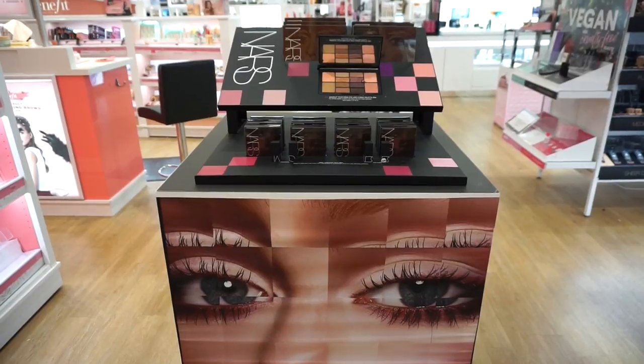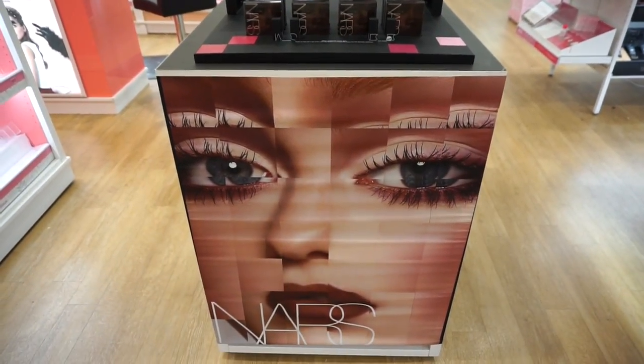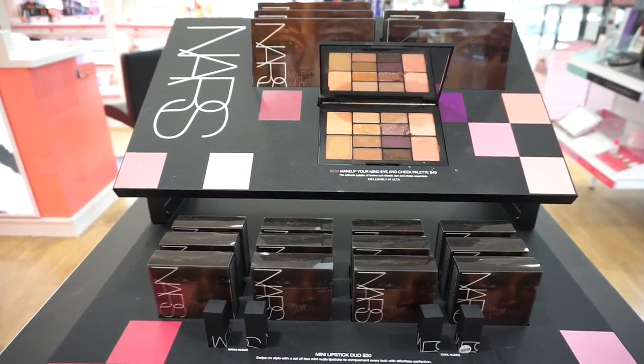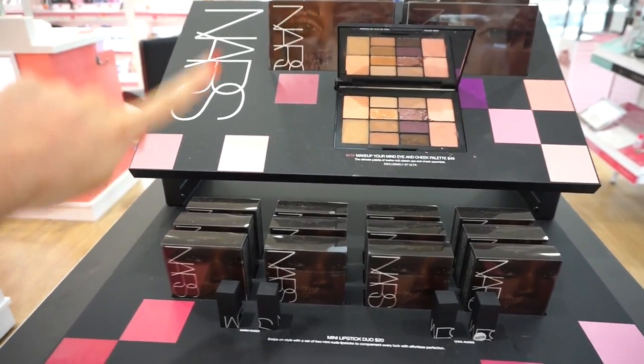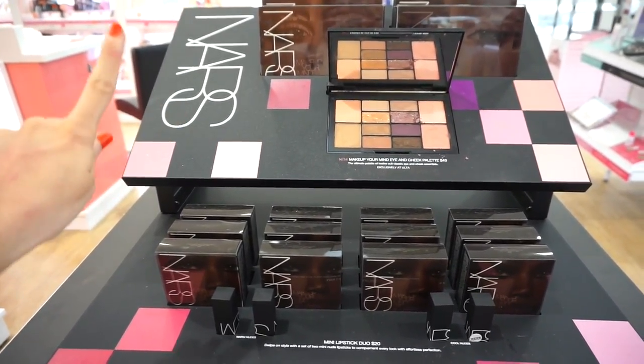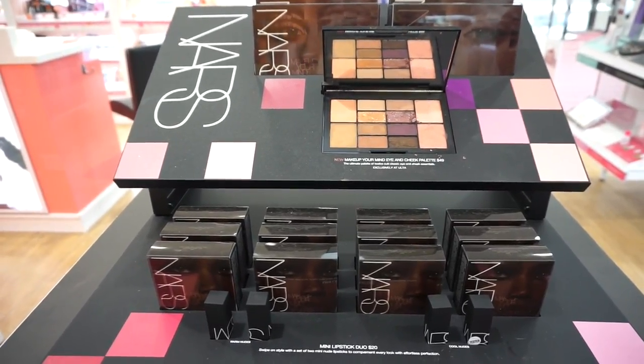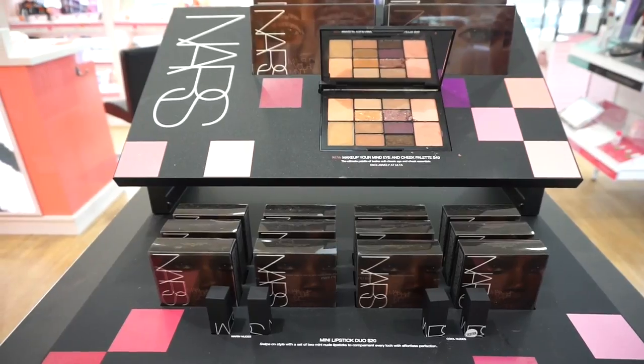The next display I see here is from NARS. Isn't that so cool? Looks trippy. Love it. The guy here is like staring me down. We have an eyeshadow palette that includes eight different eyeshadows as well as some blushes and bronzers, retailing for $49 and exclusive to Ulta.